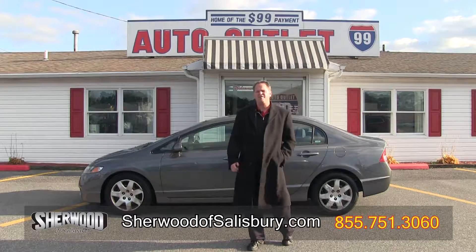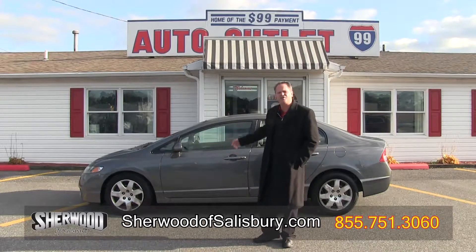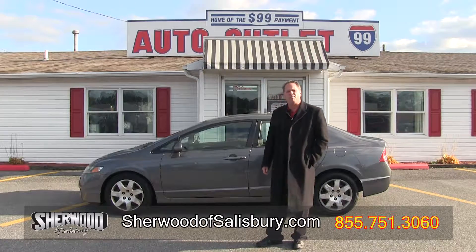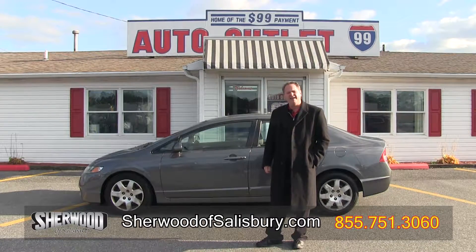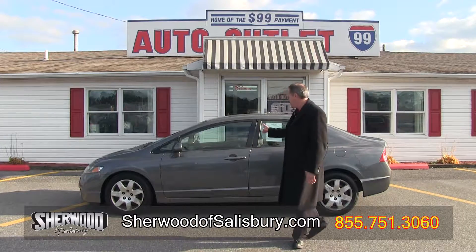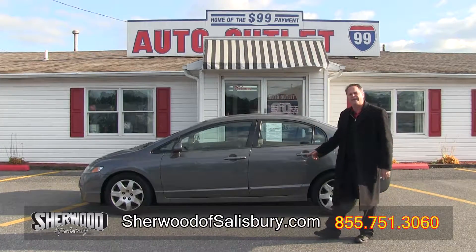Welcome back. This is Dave Catrino from Salisbury's Auto Outlet 99. I'm here to show you today a 2009 Honda Civic. It is a 1.8 liter inline four-cylinder vehicle with excellent gas mileage. It is four doors with plenty of room for the entire family.